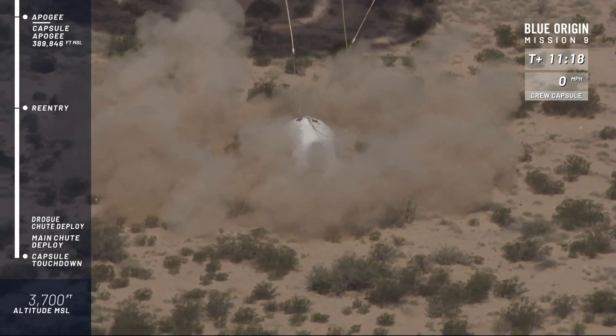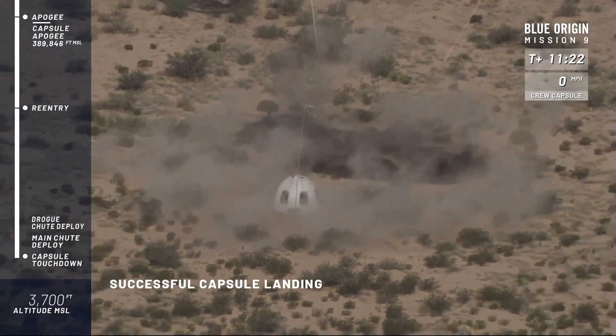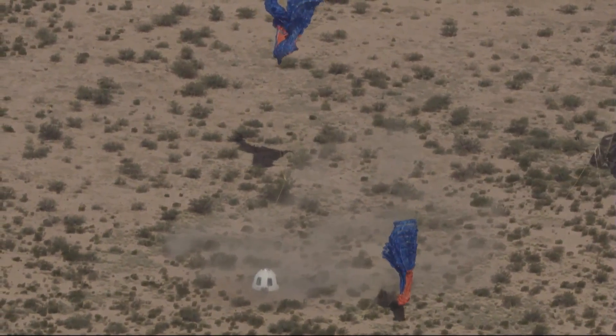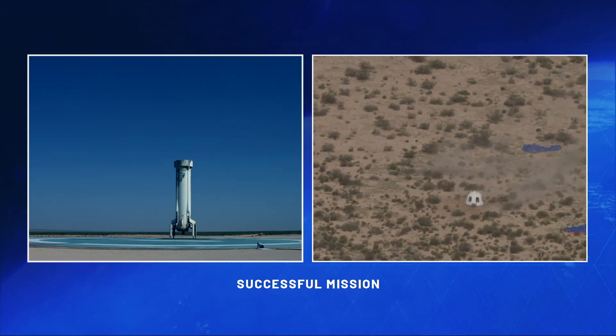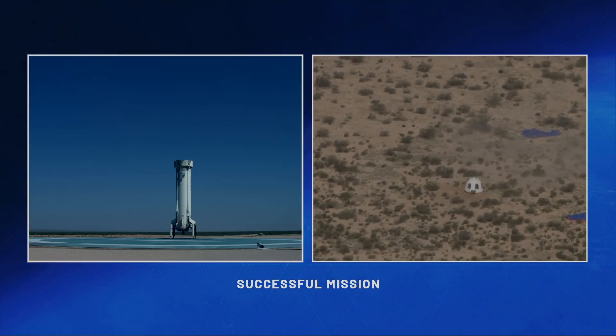And touchdown — absolutely beautiful! Welcome home, New Shepard. What a test today. Wow — you saw the retro thrust system have a beautiful fire, kicked up some dust. Mannequin had a smooth, smooth landing.